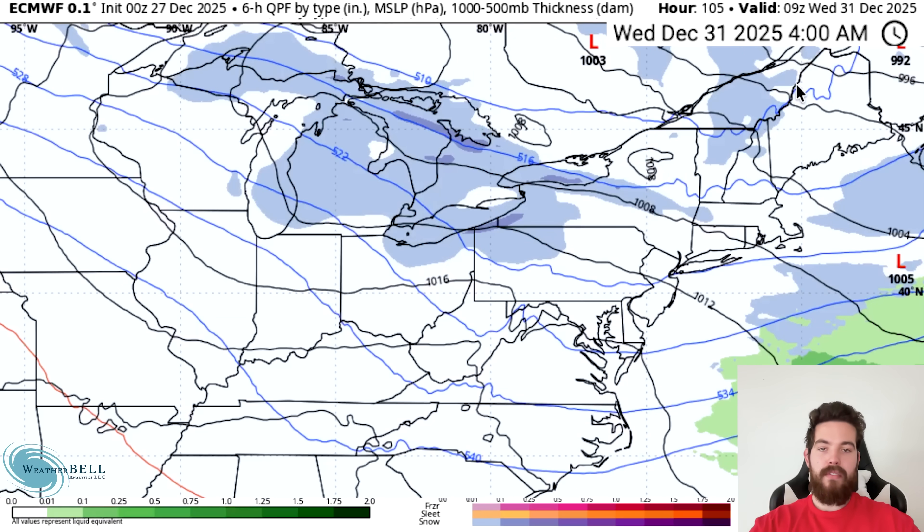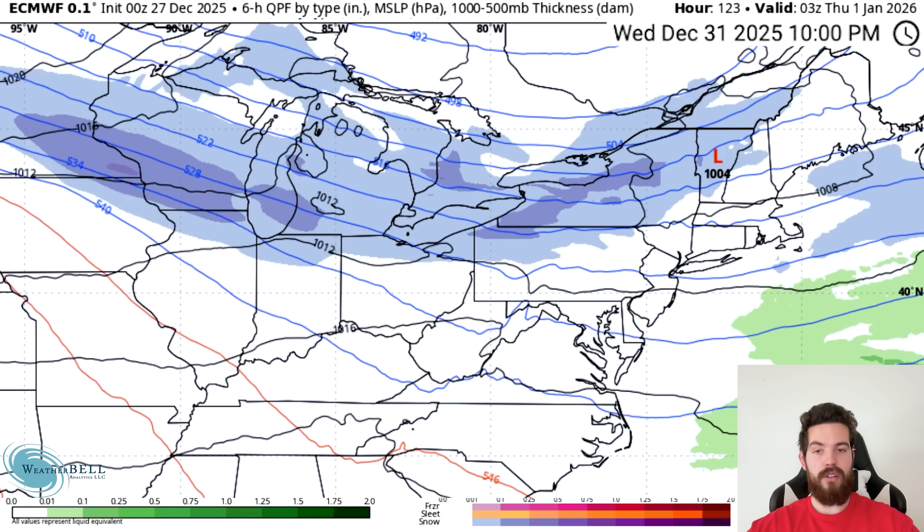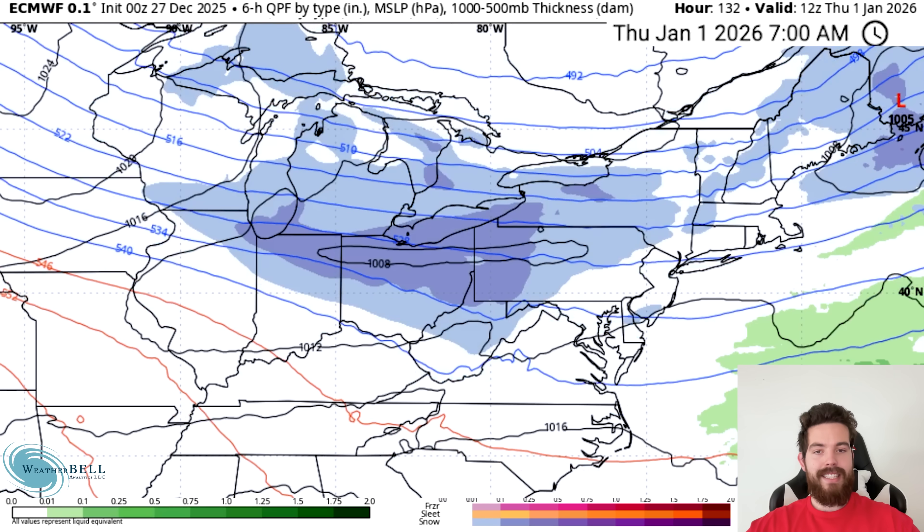Let's talk about some of our other snow threats. We do see a clipper system moving through a lot of the upper Midwest, Great Lakes, Ohio Valley, mid-Atlantic, and Northeast just around New Year's. On New Year's Eve, we are seeing lake effect snowfall still ongoing, but here comes that clipper for Minnesota, Wisconsin, Iowa, Illinois, and Michigan, starting around 10 p.m. New Year's Eve. We see this continue for Indiana, Ohio, Pennsylvania, and New York as we're reaching the morning of New Year's Day, January 1st.